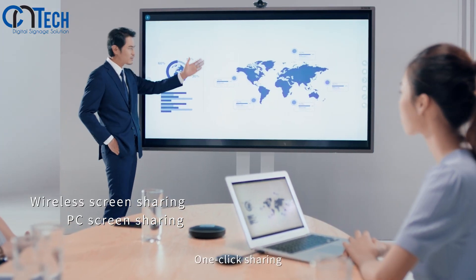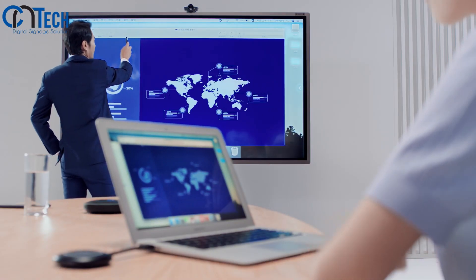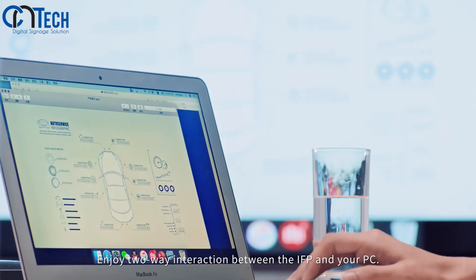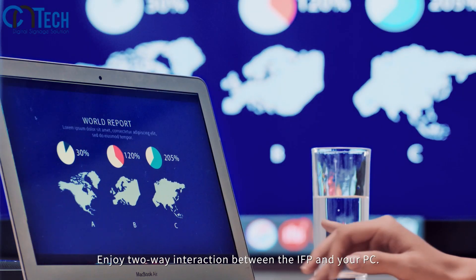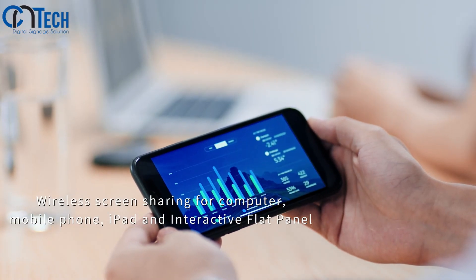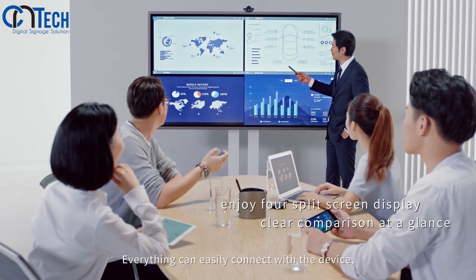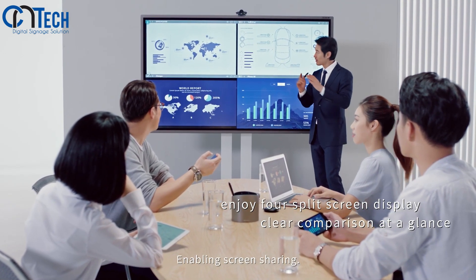A little screen mirror device enables one-click sharing and one-second screen sharing. Enjoy two-way interaction between the IFP and your PC. It doesn't matter whether you use Android, iPhone, iPad, or computer — everything can easily connect with the device, enabling screen sharing.